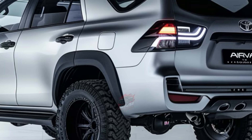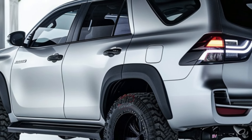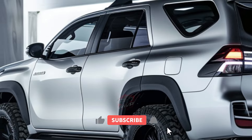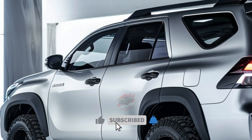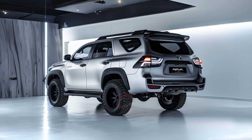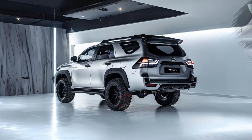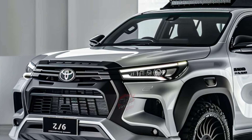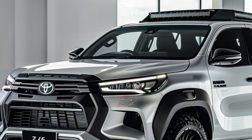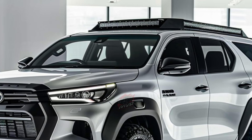Inside, the 2024 Fortuner boasts a spacious and functional interior. A large touchscreen media system with navigation, wireless charging, Apple CarPlay, and Android Auto is integrated into the modern dashboard design. Additional features include digital instrument clusters and alarms for easy monitoring. The center console offers a rotary knob and steering-mounted buttons for effortless mode switching, catering to various driver preferences.